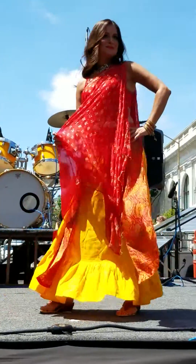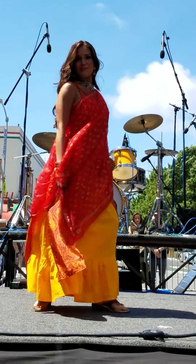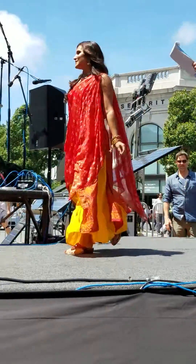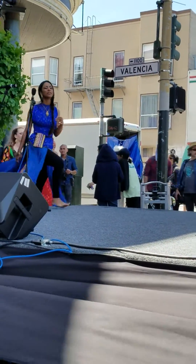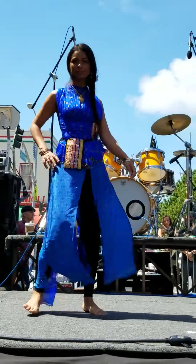Oh, wow. The red, the orange — very, very sweet today. Again, all the proceeds from these beautiful designs are for the elderly women in India. Love, love, love this. Gorgeous.